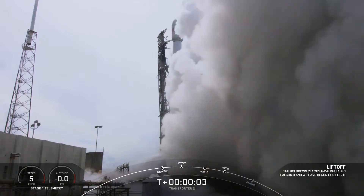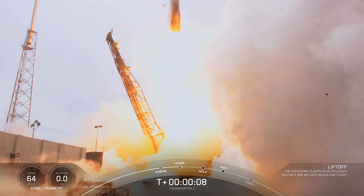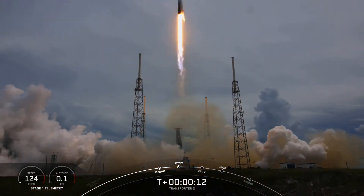Ignition and liftoff. Vehicle is pitching downrange.